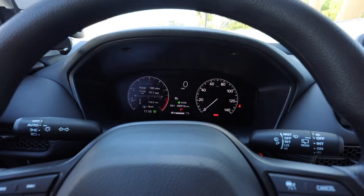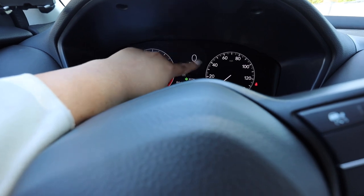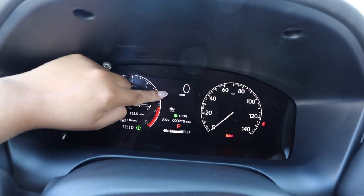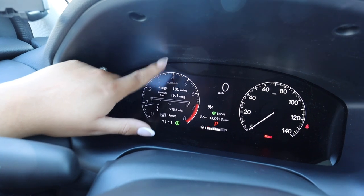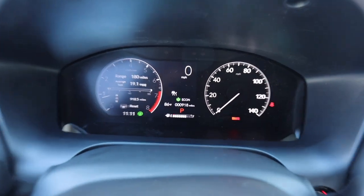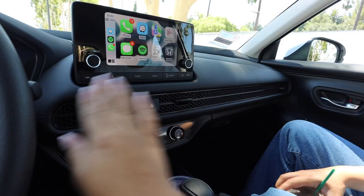Here on the dash we have the speedometer. You have a manual analog one with lights, plus an electronic LCD speedometer — so you can read your speed either way. I love using the digital one. It also gives you the range of miles left on gas, average fuel economy, the weather, and other info like what driving mode you're in, how full your tank is, and what gear you're in.